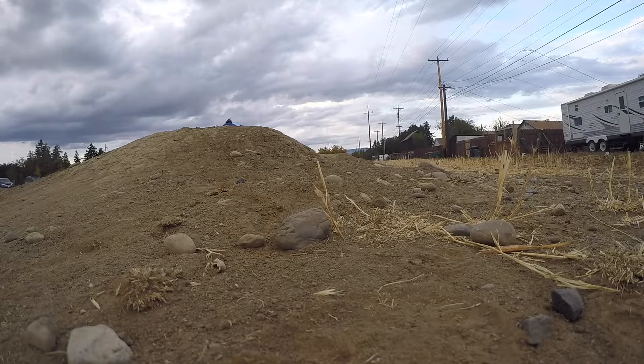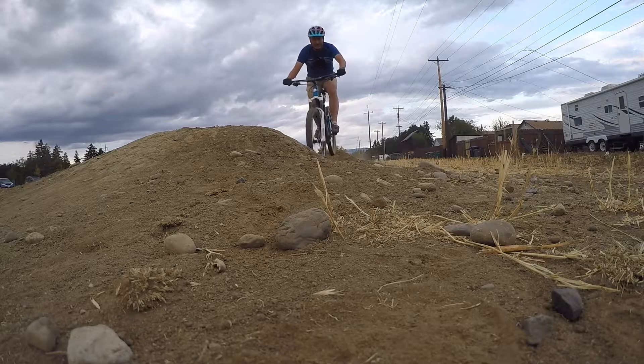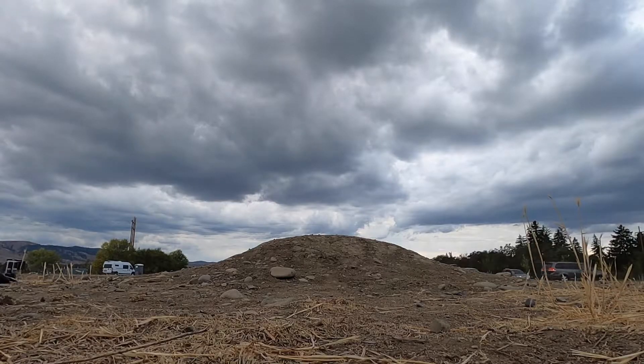Our skills park has a lot of cool features. We have a rock garden, wooden features up to waist-high, skinnies, a separate small and large pump track, berms, a table dump, and a place to practice high-speed cornering.